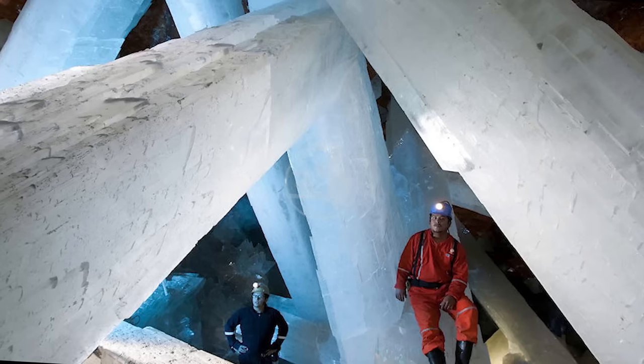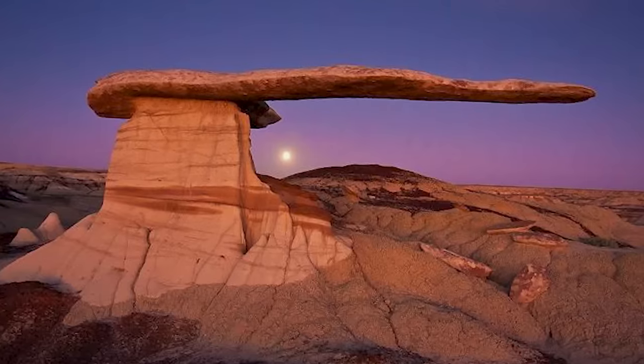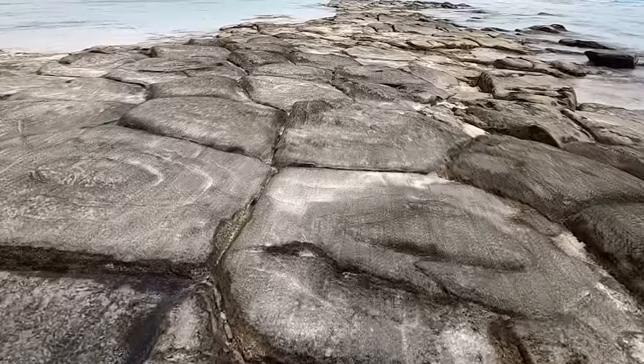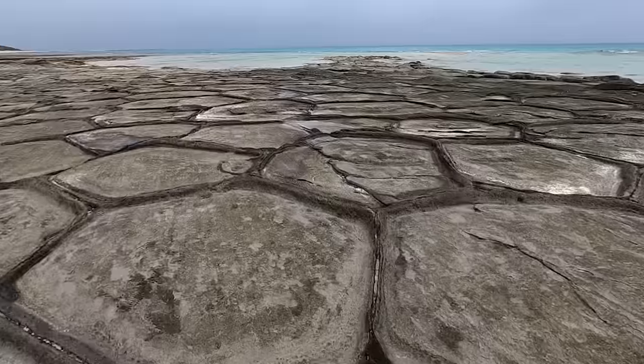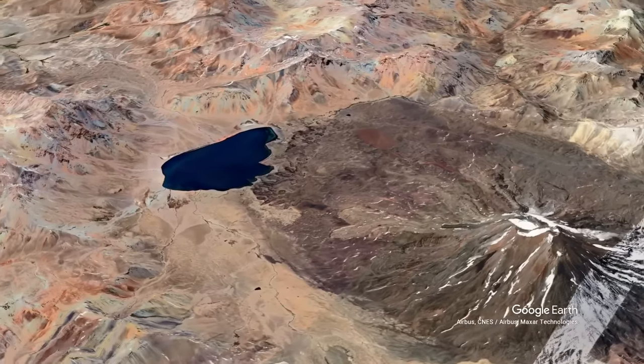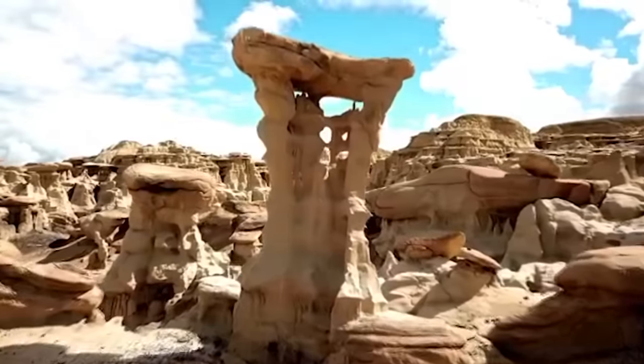From frozen tundras of ice to towering geological structures, our planet has no shortage of stunning geological formations. But there are some dotting the landscape that look truly out of this world. Join me for today's video as we count down 15 of the most incredible geological oddities.